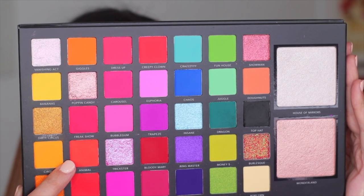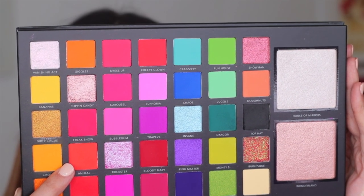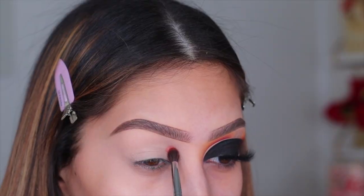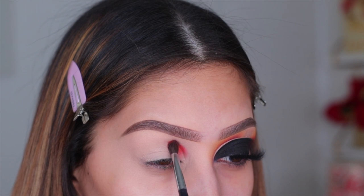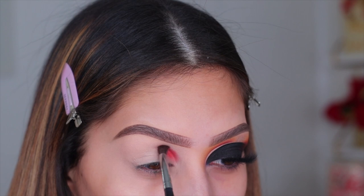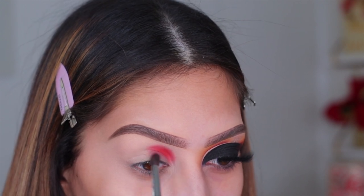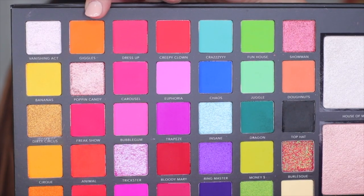For today's look we're using the new Lorac Circus Tent Palette. I'm going to be telling you guys what colors I'm using but I'm not going to be showing them all. The first color I'm dipping into is called Animal — it's a super bright orange but it has a lot of red in it. As you can see when I'm applying it to the inner part of the crease, it looks more red than orange. I'm working on that inner part of the crease first, really packing it on to get as much intensity as possible.